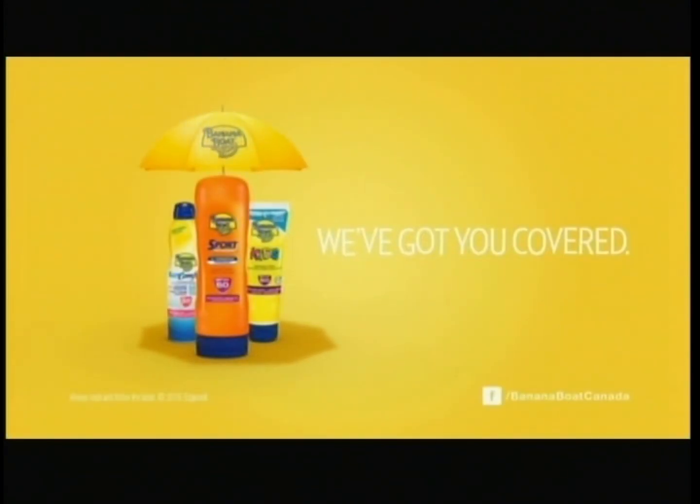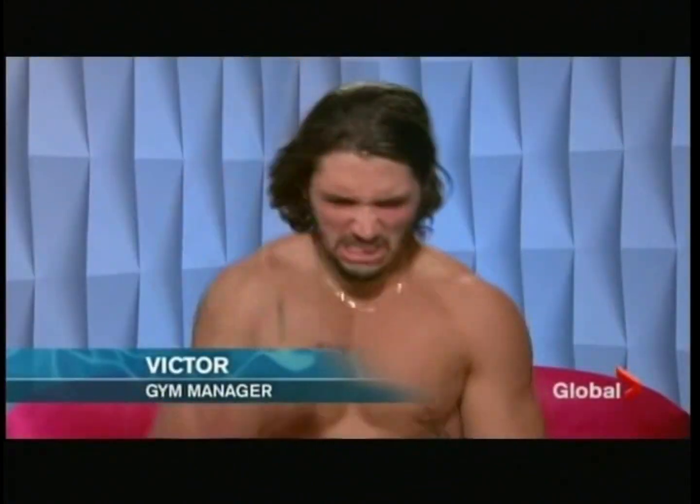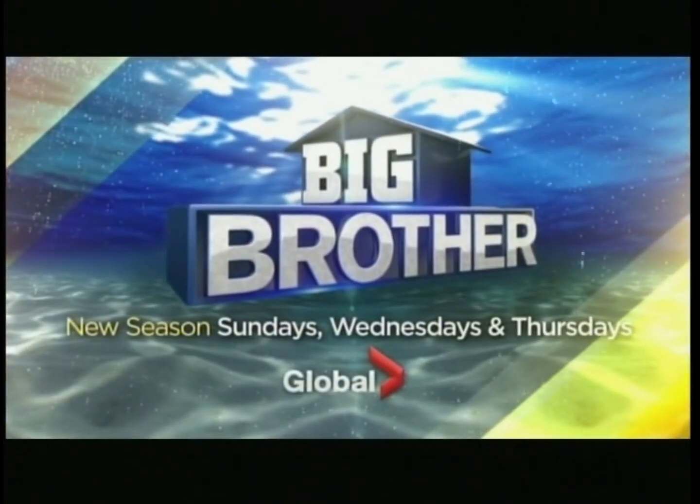You've never seen Big Brother like this. Yes, yes, yes. With twist after twist after twist. Really? You gonna do this to me? I'm so excited. Big Brother, new season, three nights a week on Global.